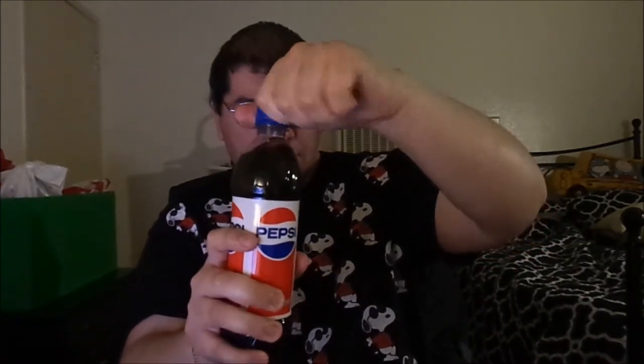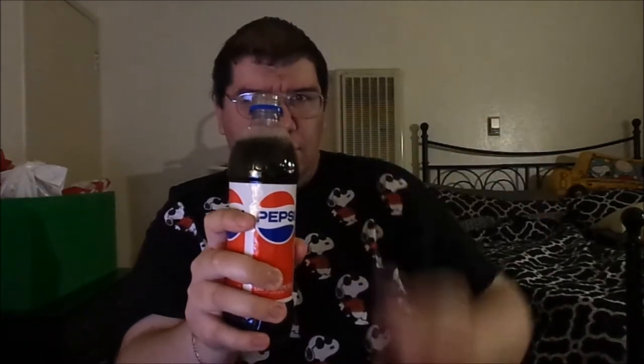With that in mind, I'm just going to take a drink. Just open the caps — right there, take a drink. Great taste! Wow, this one doesn't have cane sugar in it, but it still tastes as good as a regular Pepsi.